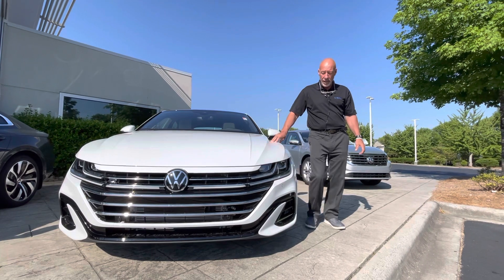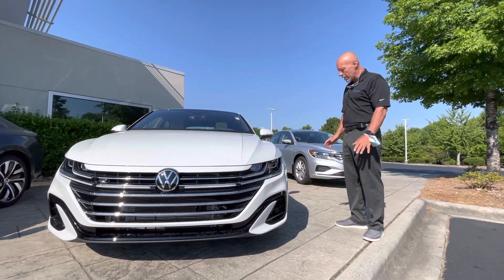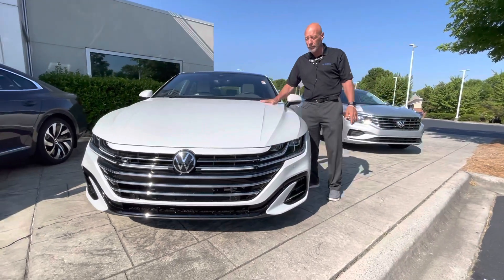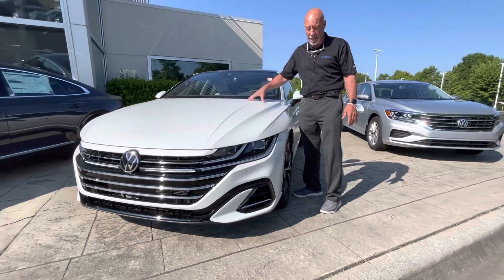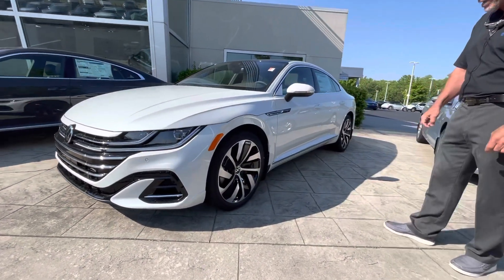I think this is probably the most beautiful car Volkswagen has ever produced. It is absolutely beautiful, a very streamlined car. This one has the two-liter four-cylinder turbocharged engine in it, and really nice 19-inch alloy wheels.